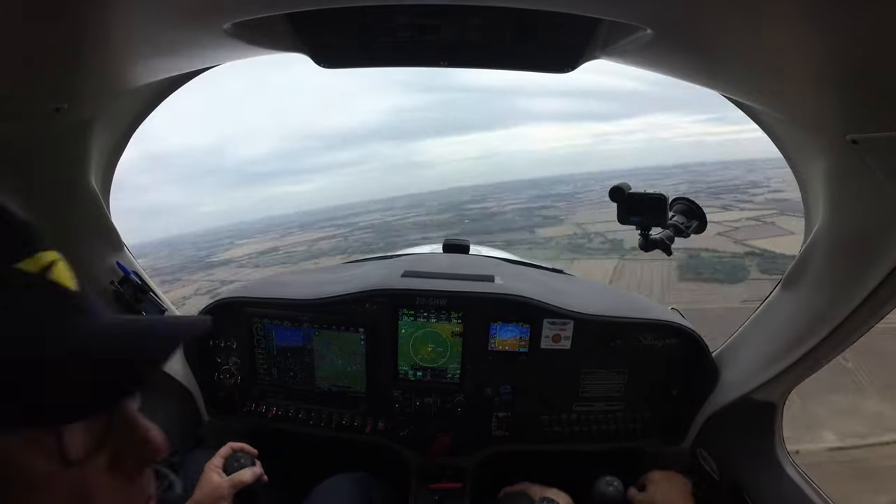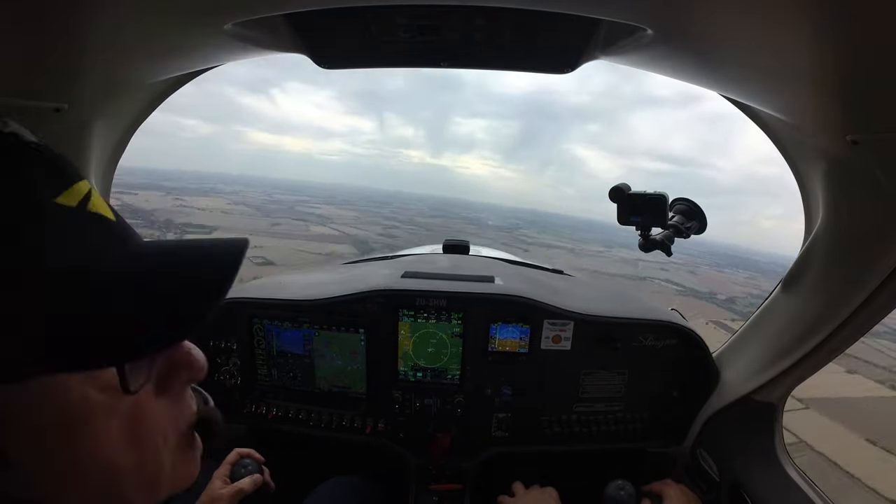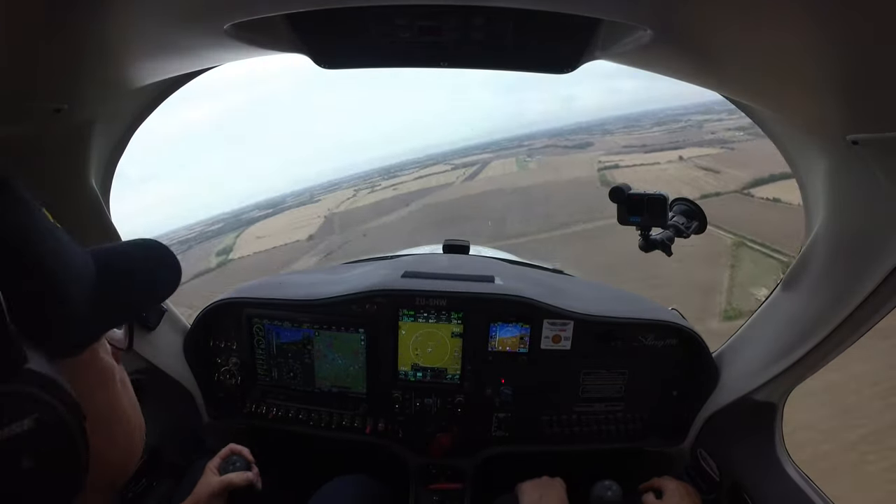Top Farm traffic — Whiskey visual, joining overhead and downwind, right hand 06. Top Farm traffic — Whiskey, right base 06.